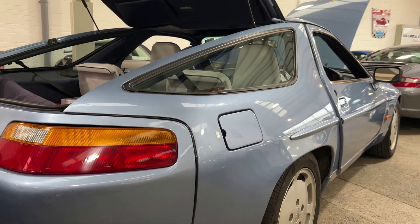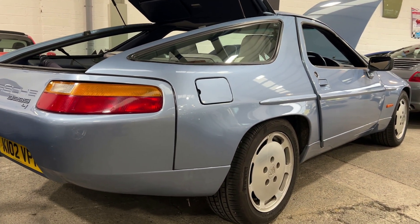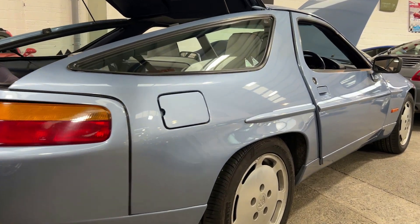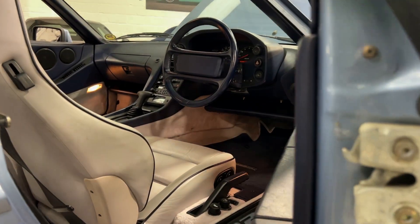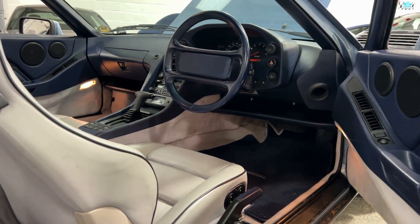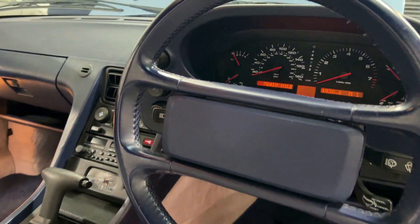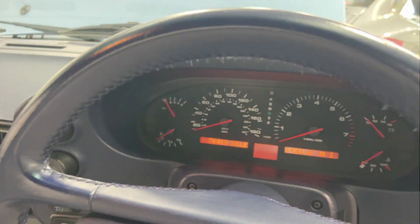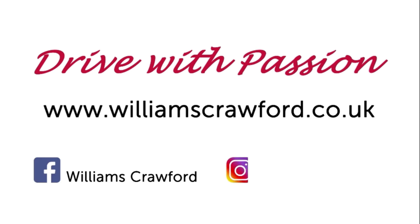If you fancy one of these and have been looking for some time, it's your lucky day. Because I can promise you, in all the years that I've been dealing with them, this is one special car — it's for the long time if you're a Porsche fan!